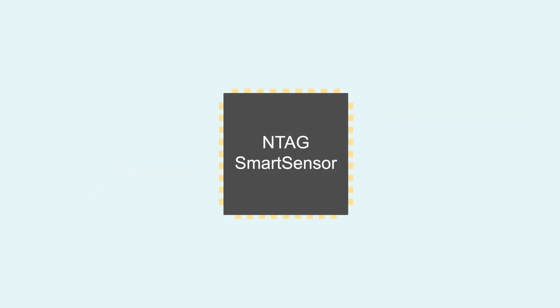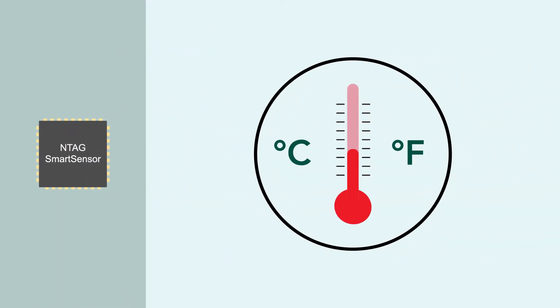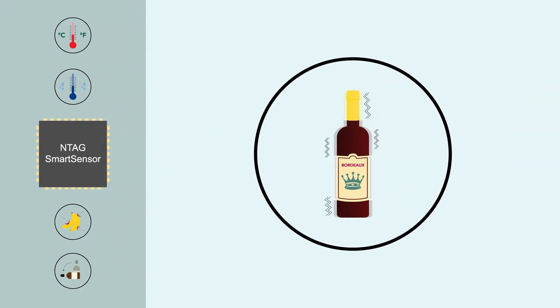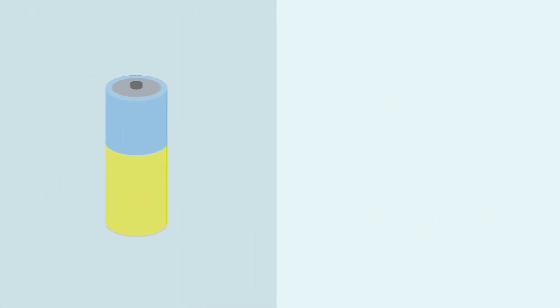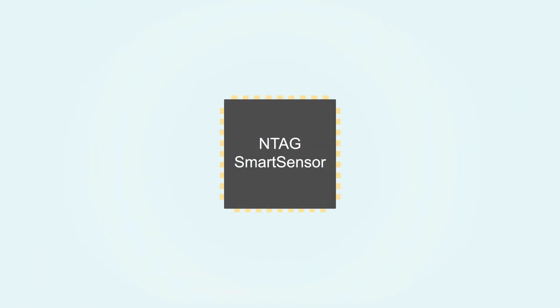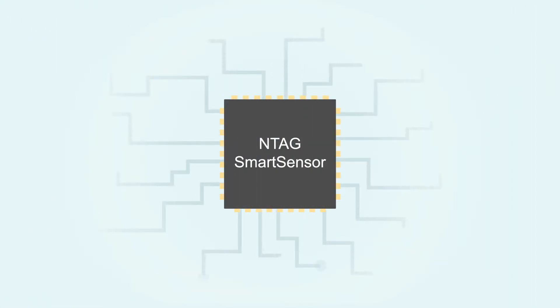The semi-passive NTAG Smart Sensor monitors temperature and can be extended to monitor conditions such as humidity, shocks, tilting, and vibration. With periodic sensing powered by battery and passive communication via NFC, NTAG Smart Sensor delivers simple and convenient data communication.